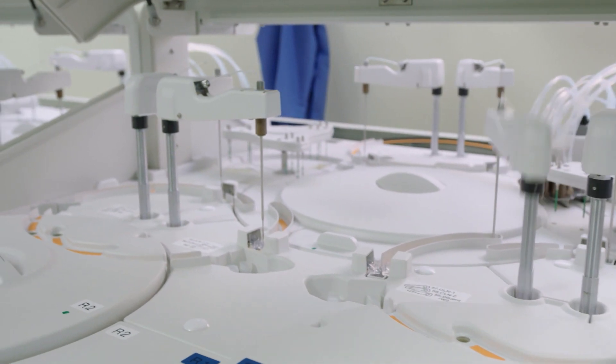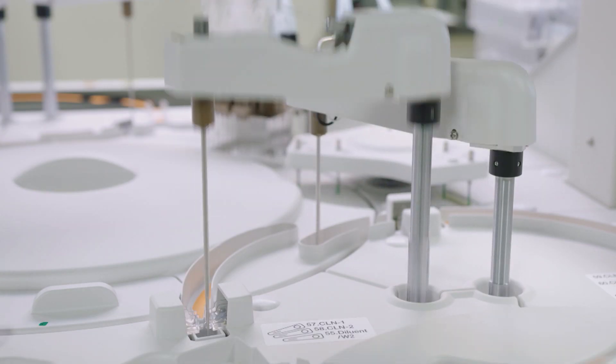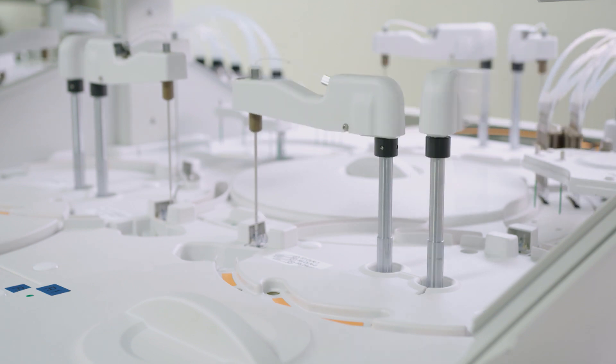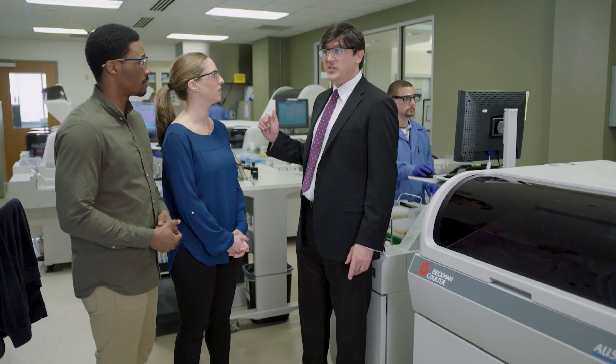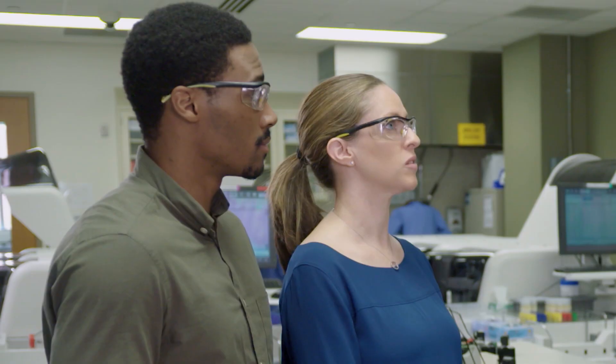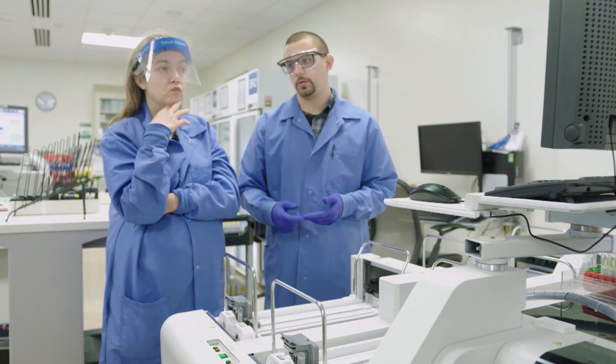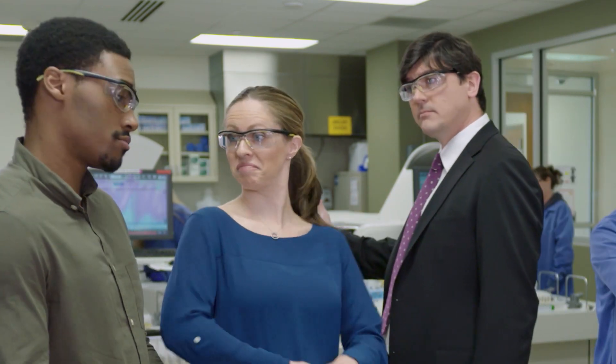So how many can this machine handle? This can test 750 samples per hour, times 10 different tests, times three different instruments in this section, times our workday of 12 hours. You do the math. 270,000. So if drugs are found in a sample, what happens next? Well, the results are good at this point, but they have to be reviewed by people, and that happens in the next section — the quality control department. How about we go over there?